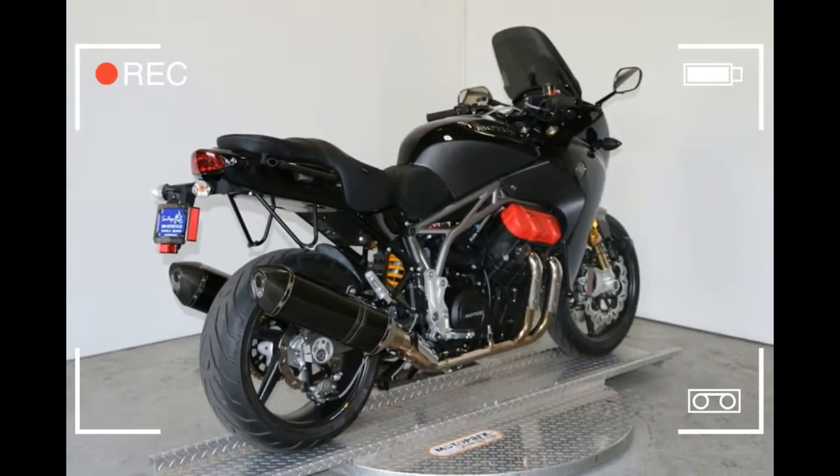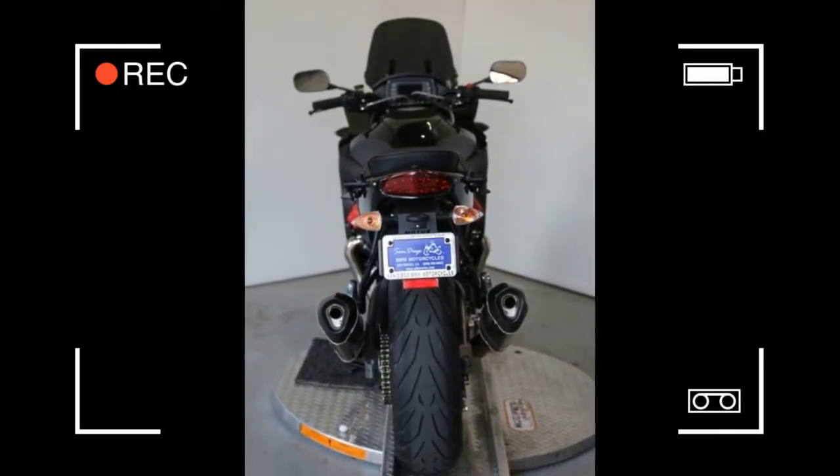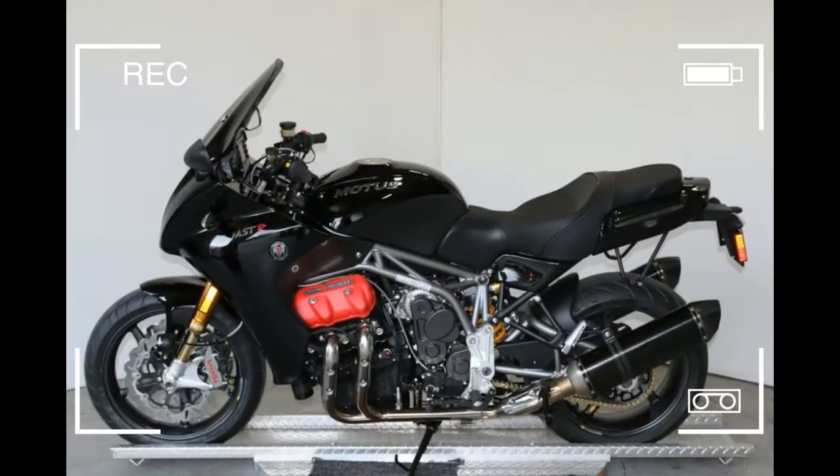Unparalleled comfort and stability, uncompromising attention to detail, and an obsessive drive toward an elusive perfection. Each Motus MSTR is built by craftsmen obsessing over every detail. Our philosophy is simple: build to heirloom quality, never cut corners.